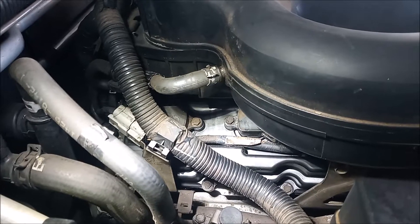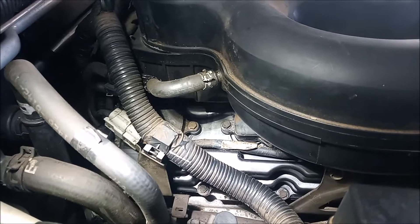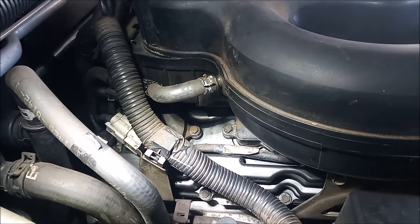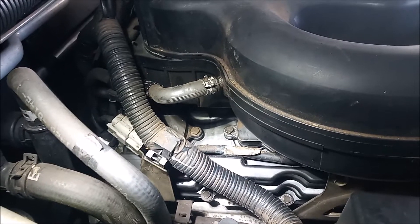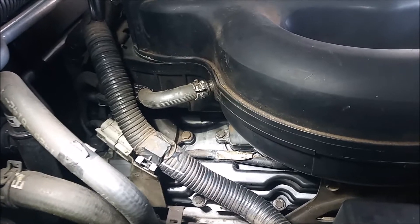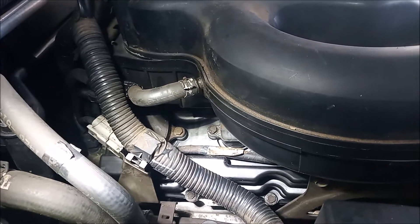You might think that cylinder 1 is not possible to access without removing the manifold. In this frame you can see cylinder number 5 on the left and cylinder number 3 in the center, but cylinder number 1 is not visible.